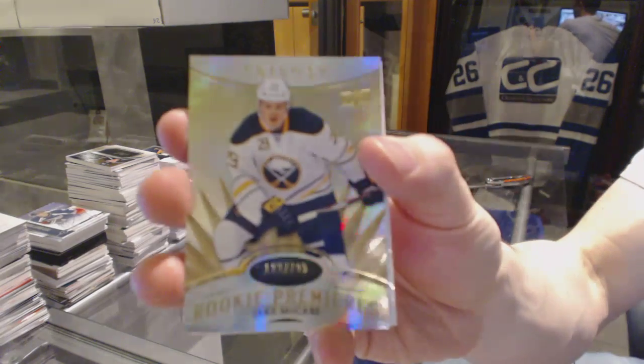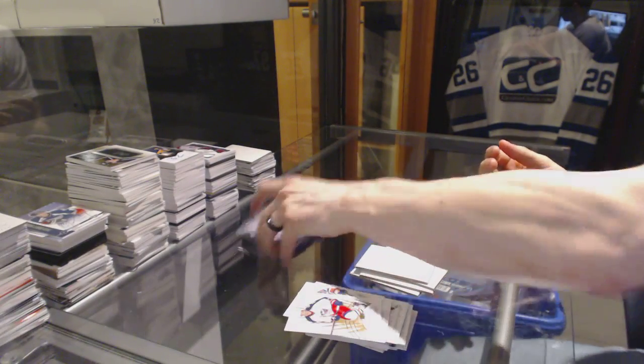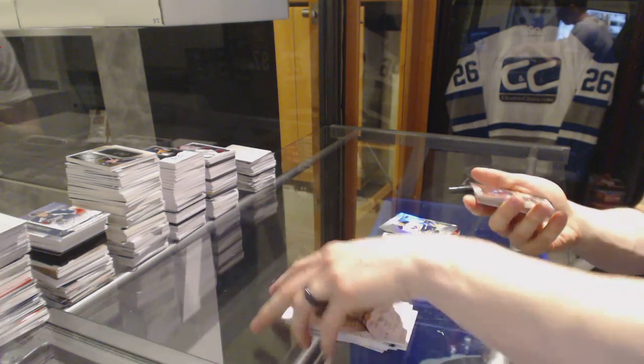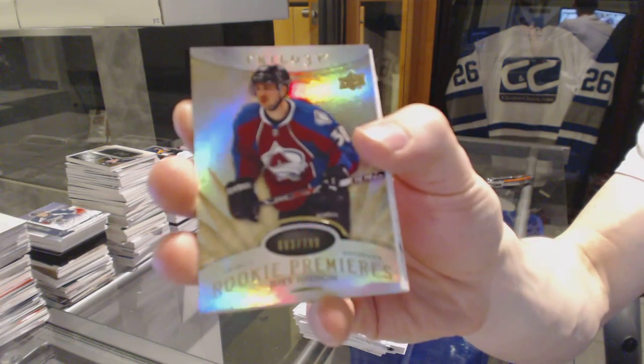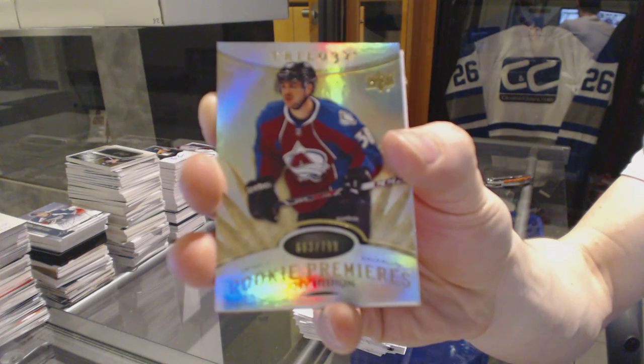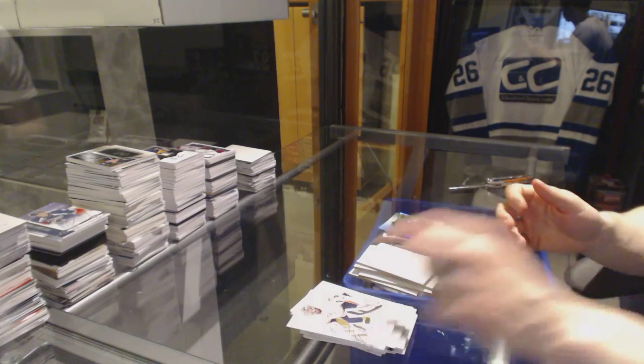Rookie number to 799, Jake McCabe. The only thing we can make this box better would be a big rookie in the last pack. And we've got a rookie number to 799, Joey Hitchin. Almost. So there we go, sir.